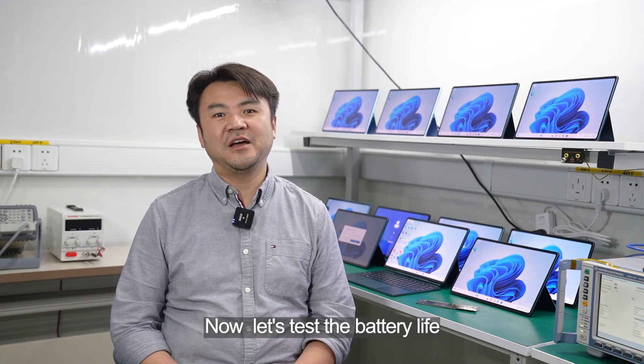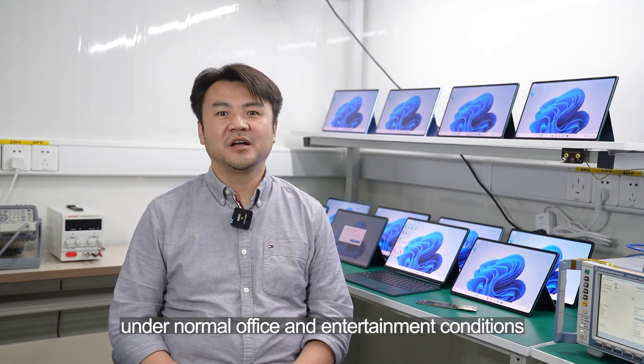Now, let's test battery life under normal office and entertainment conditions.